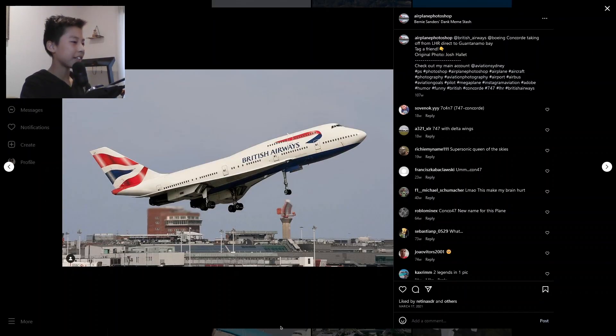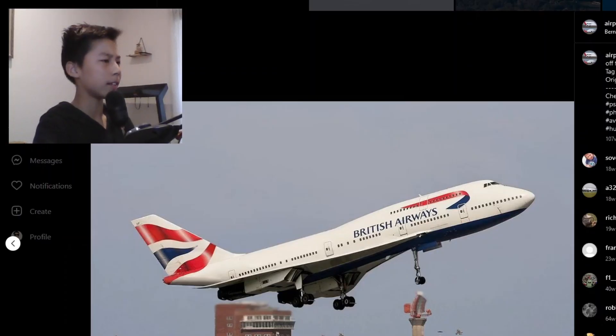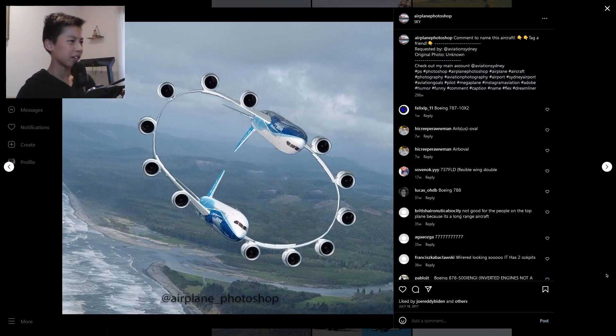This is also a confusing one. We have a body for the Concorde — you can tell by the landing gear, the delta wings, and the afterburner engines — but with a 747 fuselage and vertical stabilizer. The delta wing is meant to go supersonic and the 747 fuselage is not built for supersonic. The plane would just fall right out of the sky.